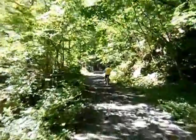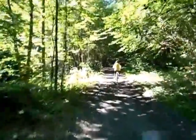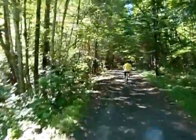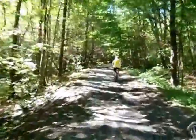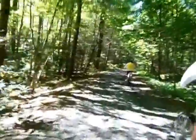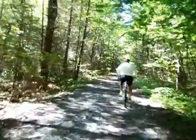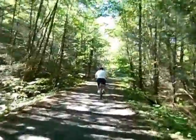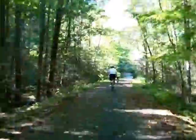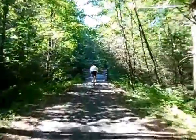I just wanted everybody to see what the trail kind of looks like — this is a good sample. Again, it's easy; I'm doing it one-handed and I'm barely pedaling. Bridge 24.